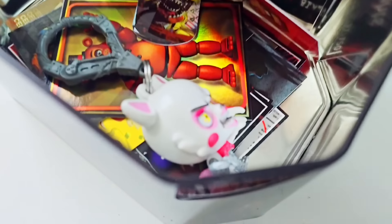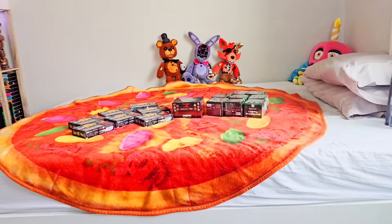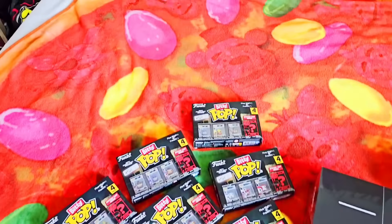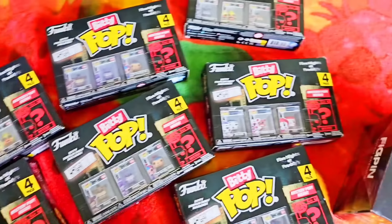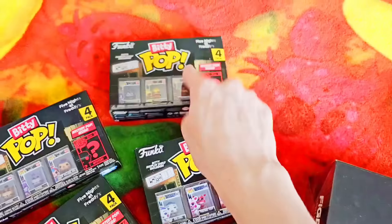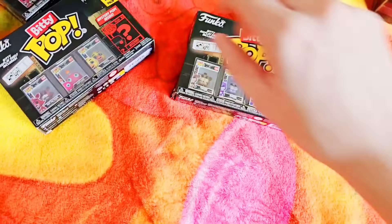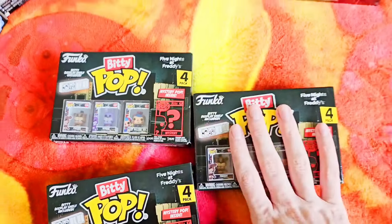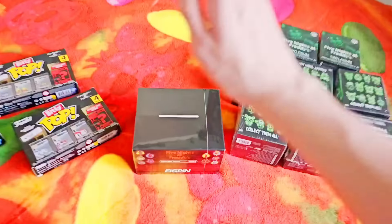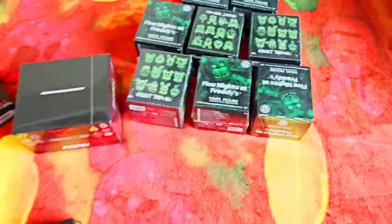I'm keeping that Mangle Hanger — I might even give away this tin to you guys. So next up, let's open up these Biddy Pops — one of each. One Freddy Biddy Pop, one Chica Biddy Pop, one Sister Location Biddy Pop, and one Nightmare Biddy Pop. These last three Biddy Pops I'm not opening — two Freddys and one Foxy Biddy Pop — I will give away to you guys. How do you enter the giveaway to win this and some FigPins and a super duper rare exclusive FNAF Mystery Mini?